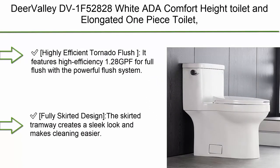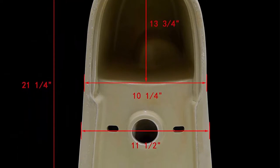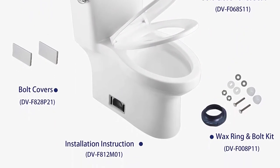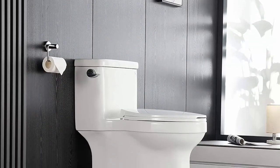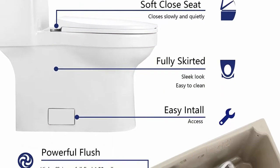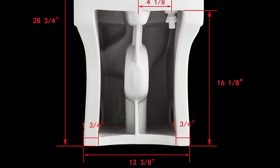Top 10: Deer Valley DB-1F52828 White ADA Comfort Height Elongated One Piece Toilet with Soft Closing Seat and Left Hand Chrome Trip Lever. High Efficiency 1.28 GPF for full flush with a powerful flush system. Fully glazed flush system bringing super quiet and powerful flushing — no clogs, no leaks, no problem. Fully skirted design creates a sleek look, no corners and grooves, making cleaning easier. Elongated one piece skirted design is easier to maintain versus a two piece toilet.